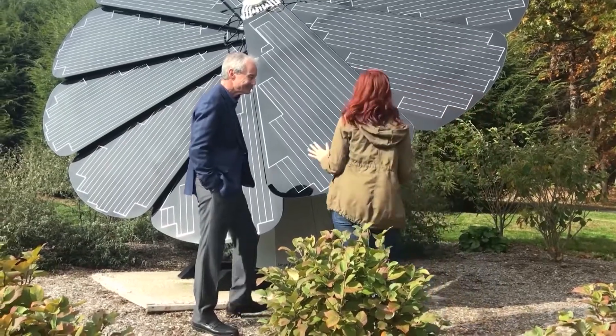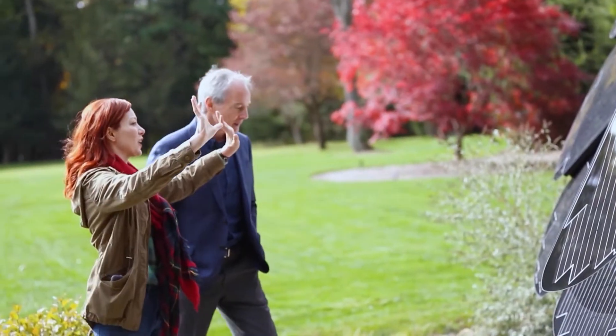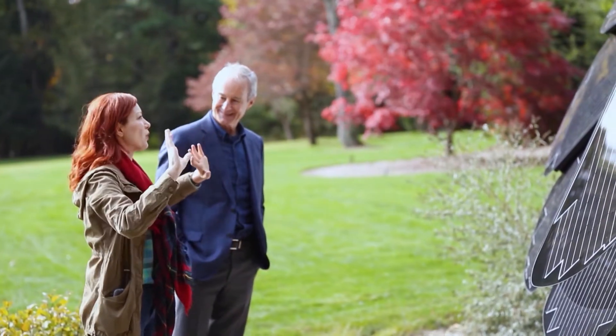I would love to see what it looks like opened and closed. I mean, it's beautiful now. It's pretty much like looking at a huge solar sculpture.